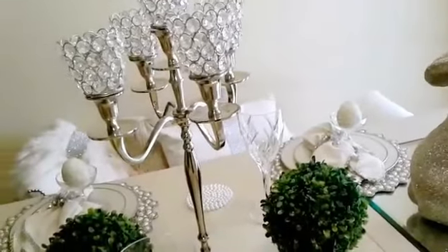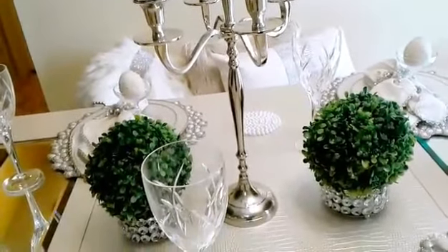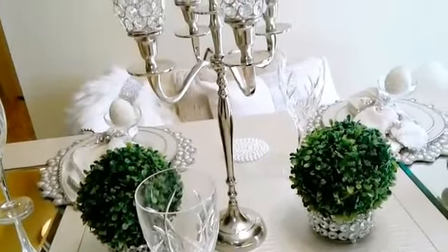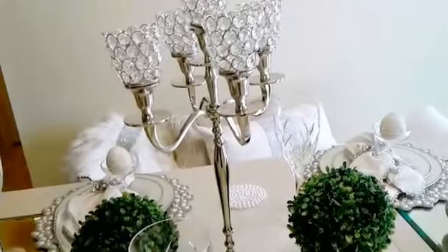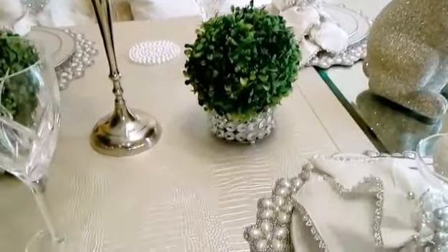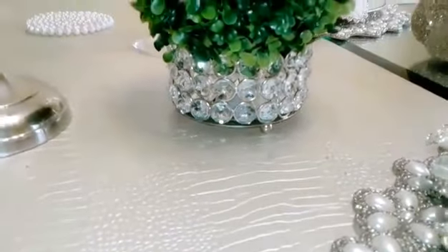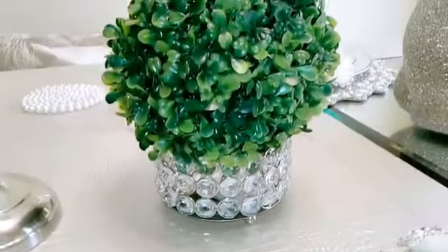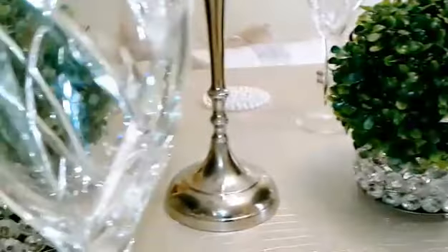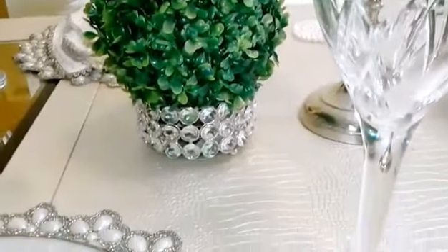In the center of my table, I wanted something simple but glam. I purchased this beautiful candelabra from HomeGoods on clearance, and I think it's perfect for my centerpiece. On each side of the candelabra are these beautiful greenery balls that I purchased from Marshalls. I didn't want my table to be washed out, so I thought these would be perfect sitting on top of these Nicole Miller candle holders. My centerpiece is simple, but it also is glam.